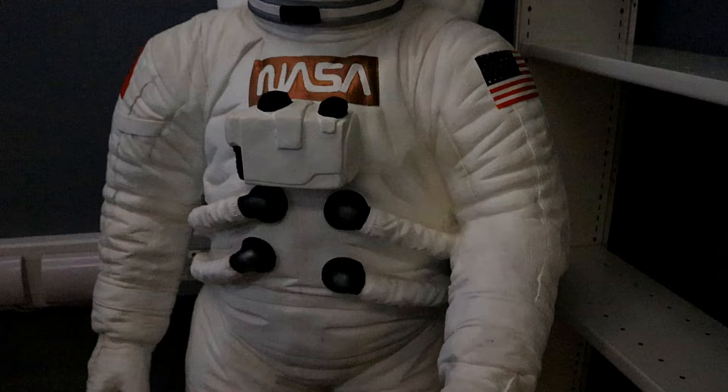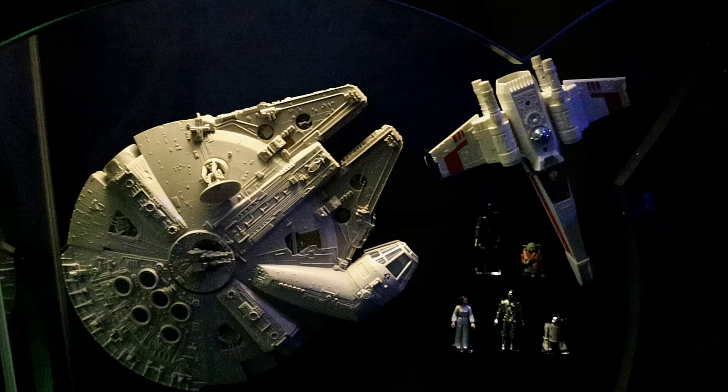The space station is new for 2022 and has a range of space themed toys and games.